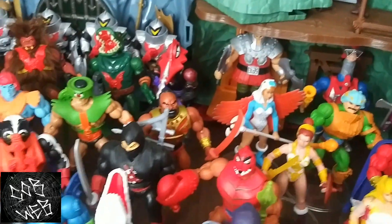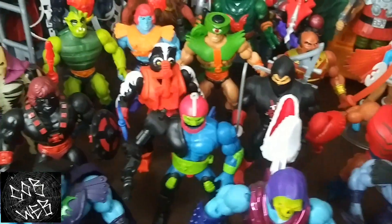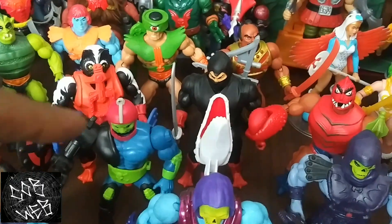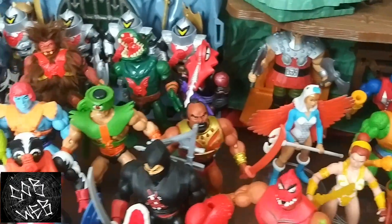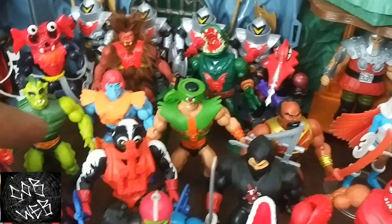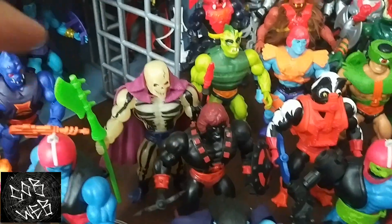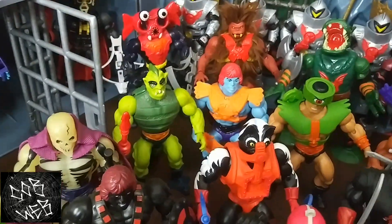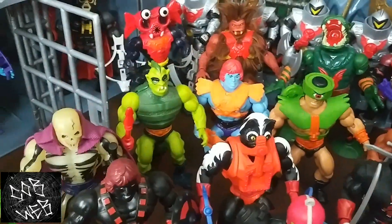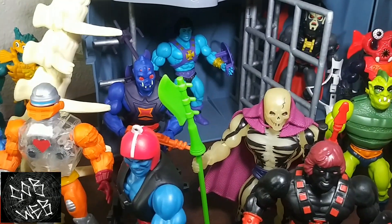Now getting into some of our evil villains: Trap Jaw, Ninjor, Jutsu, Tri-Klops, Stinkor, Anti-Eternia He-Man, Scareglow, Whiplash, Faker. And He-Skeletor back there — he's locked in the dungeon.